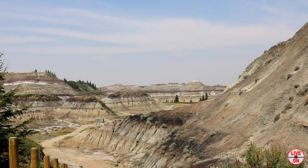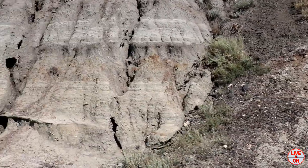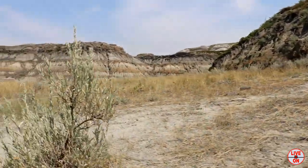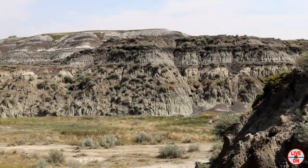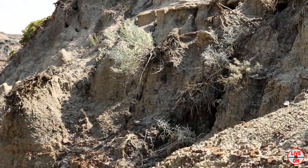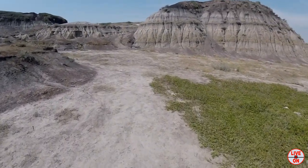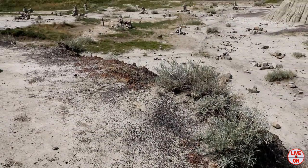Temperature here today is about 28 degrees Celsius. The colors of these rock formations are amazing. People have built a variety of inukshuks here.